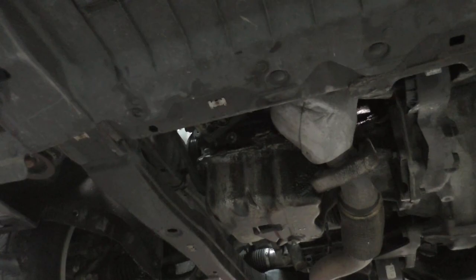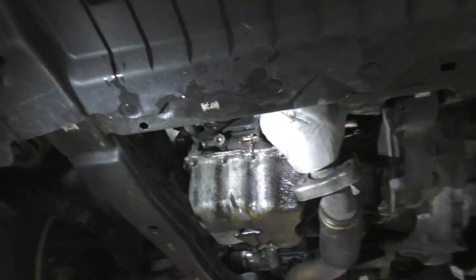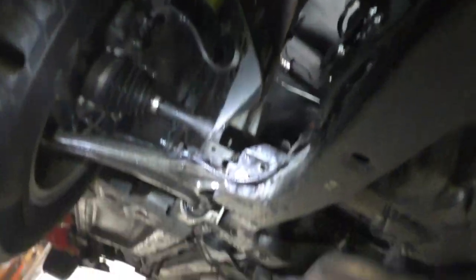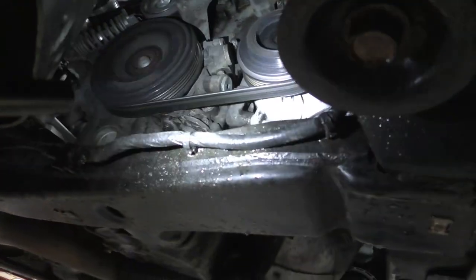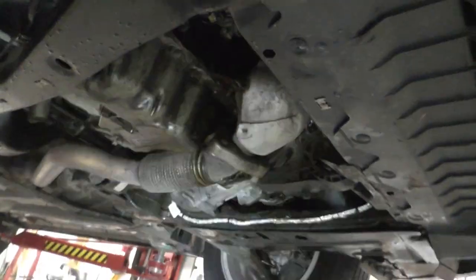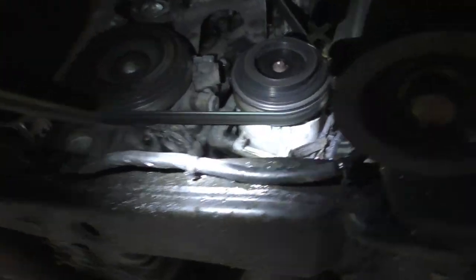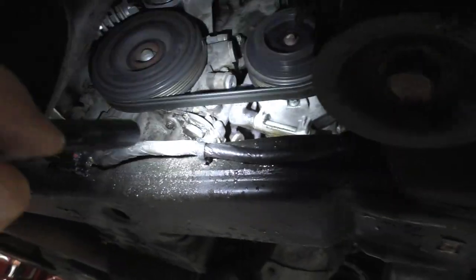Look at this — that thing is soaked with oil. Really, really bad. I've been to the car wash — well, with the pressure washer — I did the top and got most of the oil off of it.